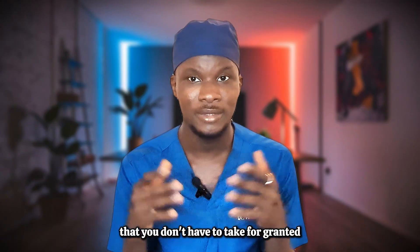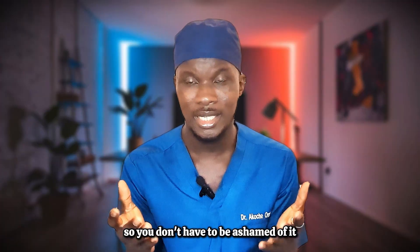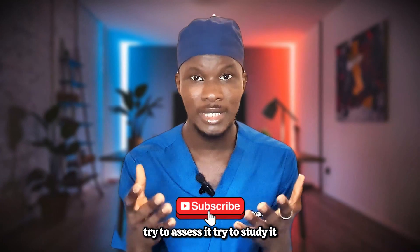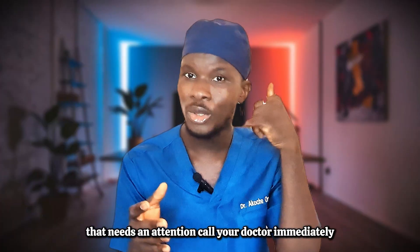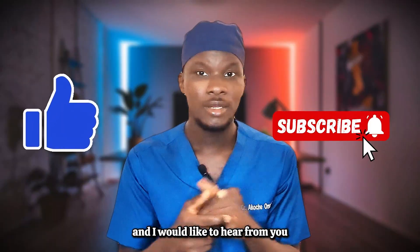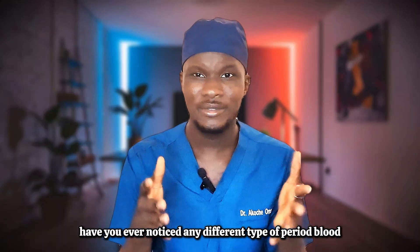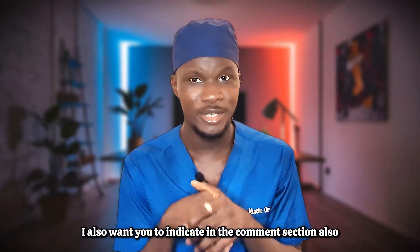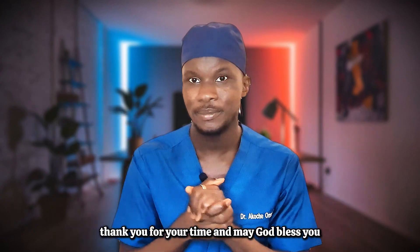Your period blood is like a monthly report card of how you are doing internally — especially your womb. It could mean you are normal, that there is an abnormality, or that there is a red flag you must not ignore. Whenever you have your period, don't be ashamed — try to observe it, smell it, and pay attention to any differences from the previous day. If you notice something wrong, call your doctor immediately. If this video was helpful, please give it a like, subscribe, and drop your questions in the comments.